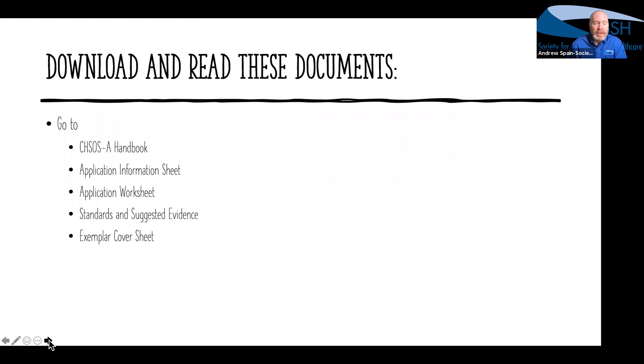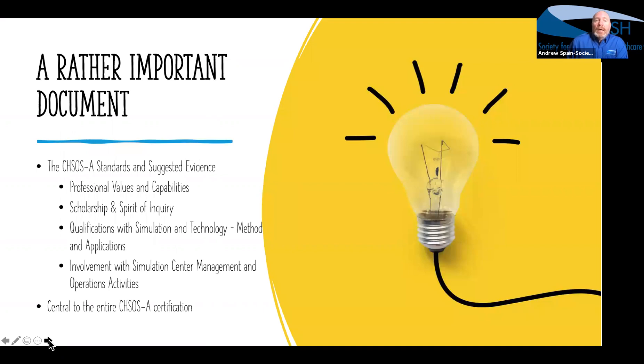Start by downloading all the documents: the handbook, the application information sheet, the application worksheet, the standards and suggested evidence, and the exemplar cover sheet. That rather important document you have to start with is the CHSOSA Standards and Suggested Evidence — that was the second one we asked you to download.